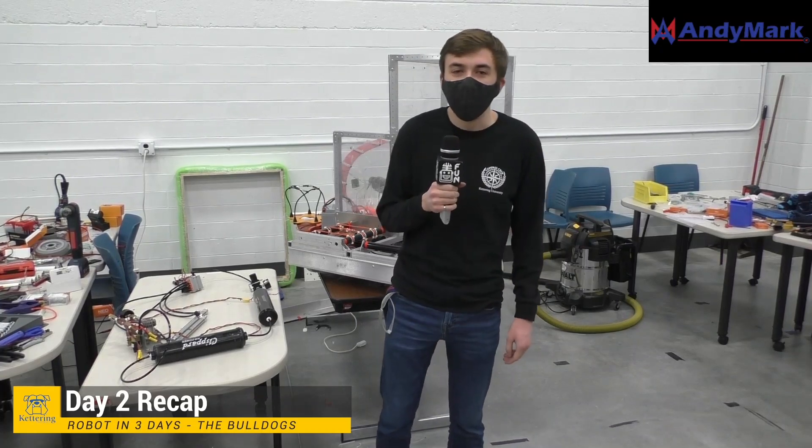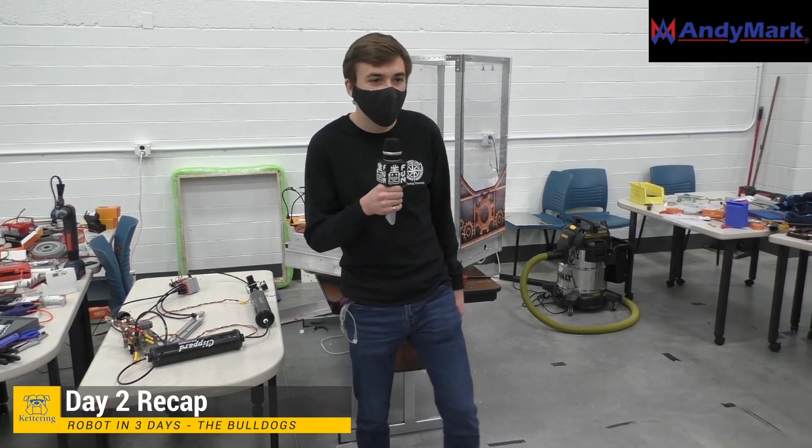Hi, my name is Ben, and I'm with the Kettering Bulldogs RI3D team. This is our Day 2 recap. We got a lot done today, so I'm going to hand it off to Justin and JQ.